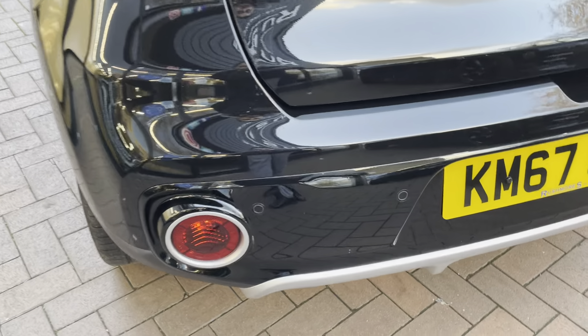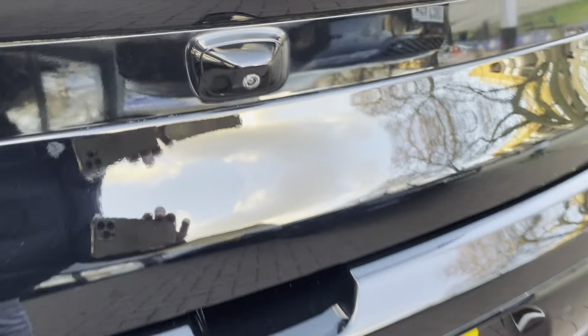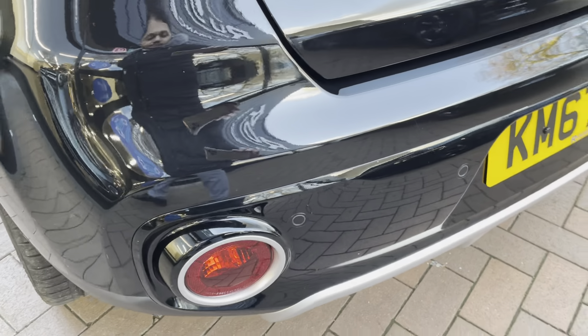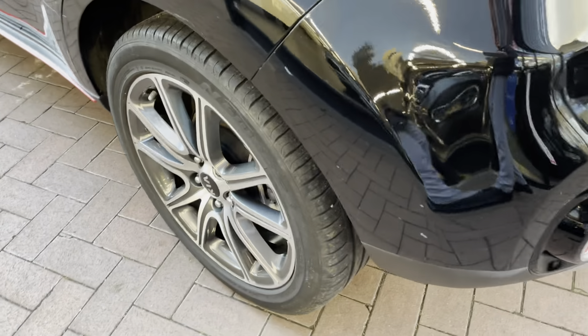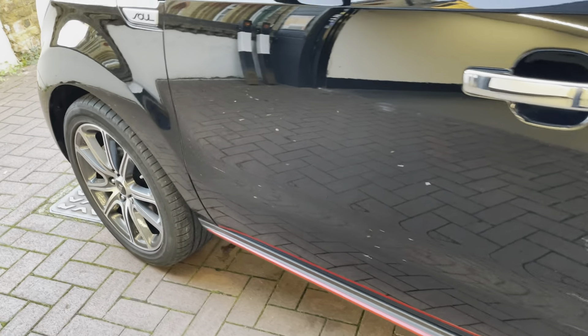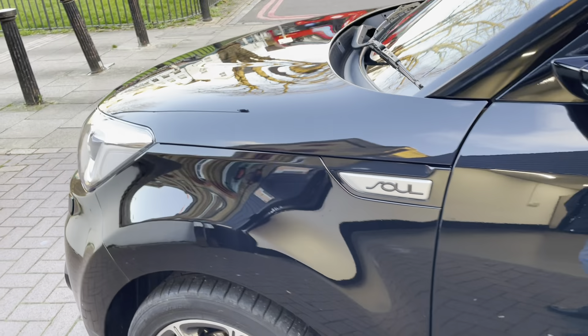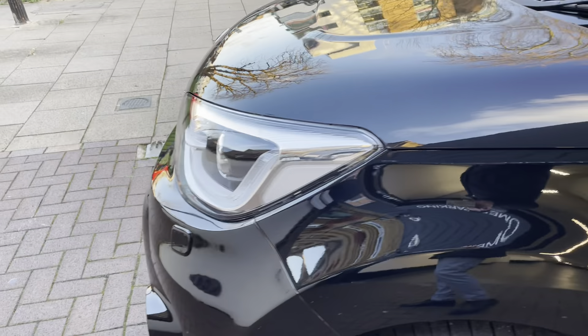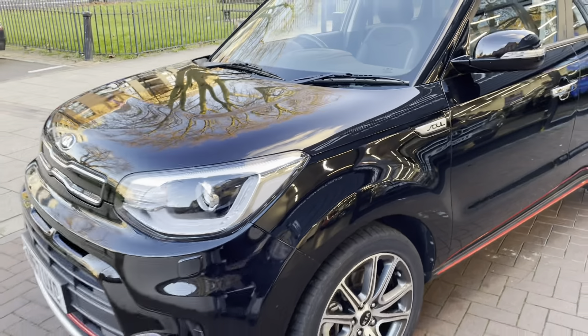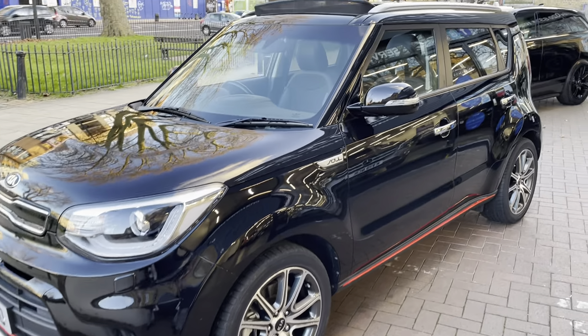Moving on to the back, it does have the rear camera just there, along with reversing sensors as well. No scuffs or scratches on the back bumper. It does also have manufacturer's warranty — when it was first registered it had the 7 years, so it still has a couple of years remaining on there.